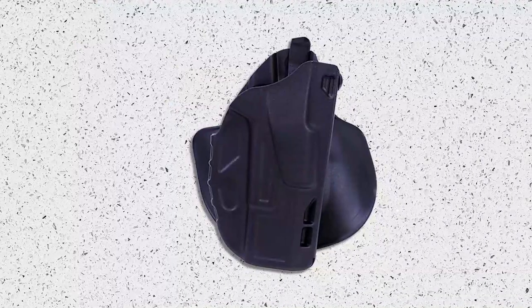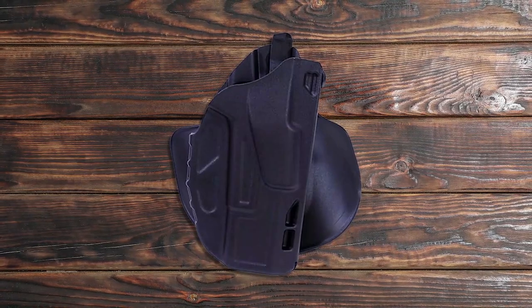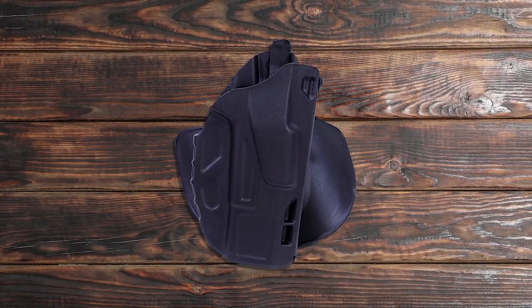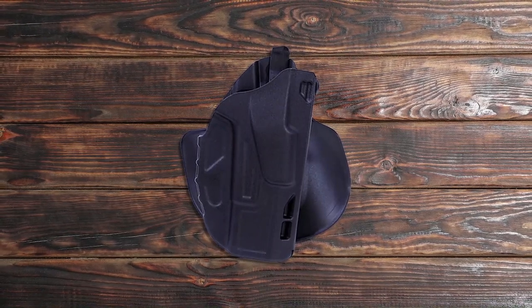Are you in the market for a reliable and versatile holster for concealed carry? Look no further than the Safariland 7378 ALS concealment paddle and belt loop combo holster. The automatic locking system securely holds your weapon and allows for a fast draw. Also, the close body ride and non-abrasive Safari 7 nylon blend material provide both easy concealment and protection for your firearm's finish. The inclusion of both a paddle and belt loop offer versatility in how you carry your holster. Overall, this is a solid choice for anyone looking for a durable and functional holster.